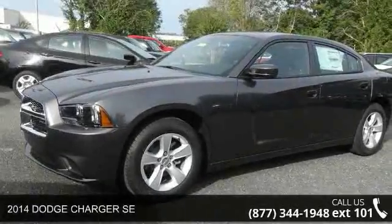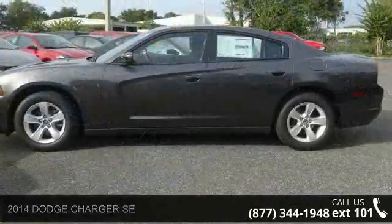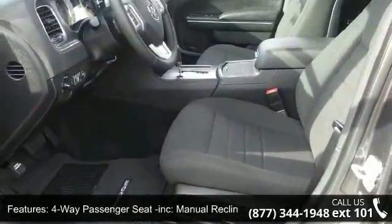Check out this 2014 Dodge Charger SE. If you are looking for an automobile with great features, look no further. This vehicle comes with a reliable six-cylinder engine connected to a smooth shifting automatic transmission.